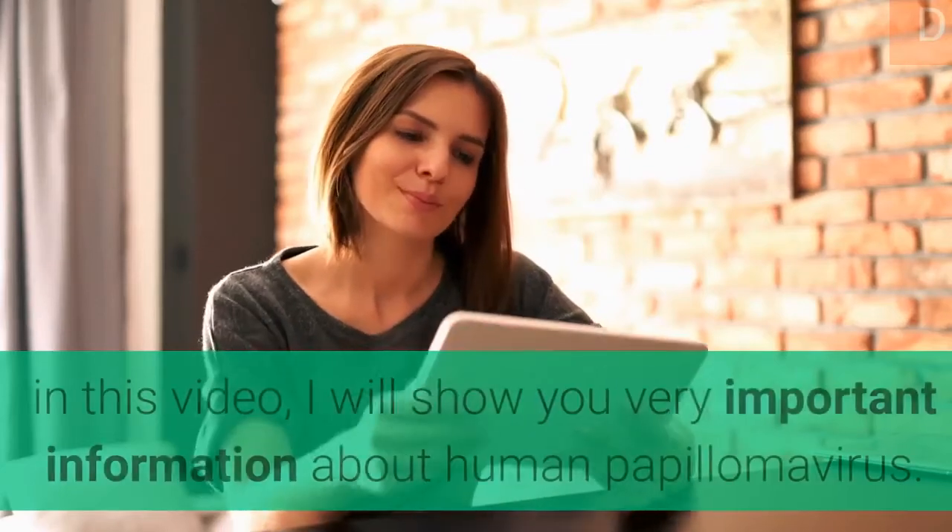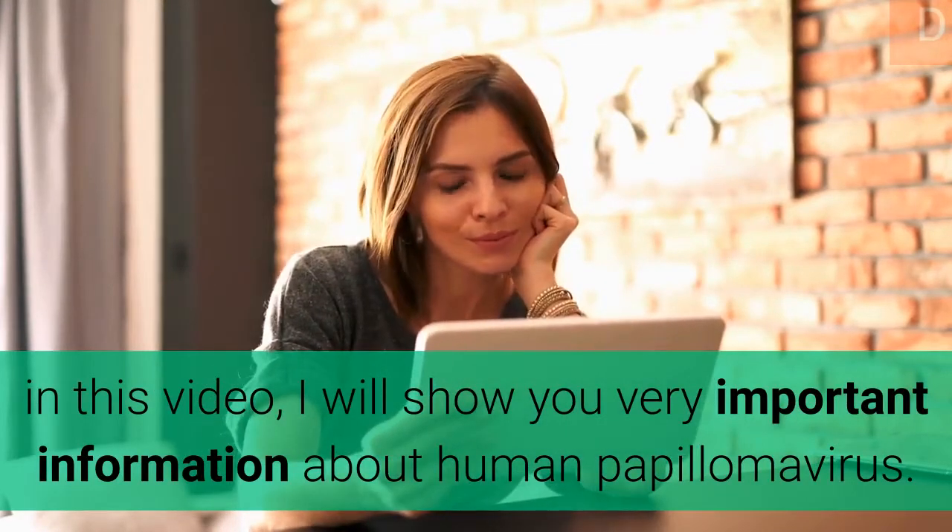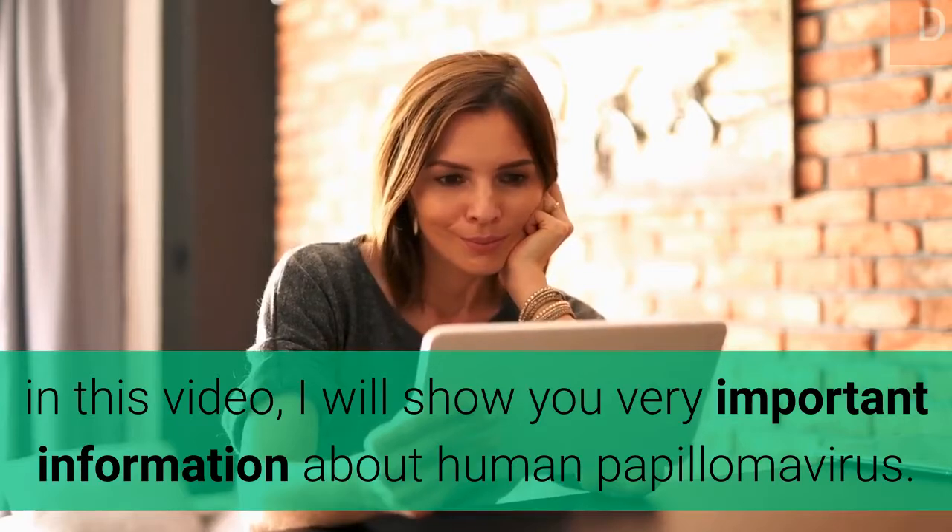Welcome to my channel. In this video, I will show you very important information about human papillomavirus.